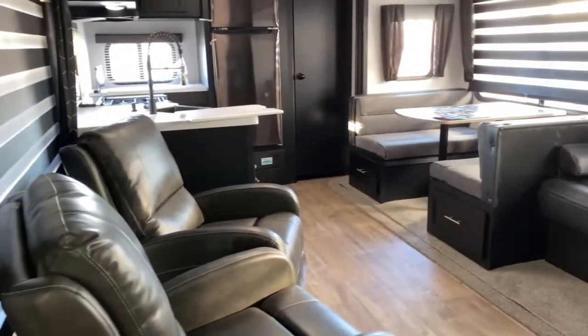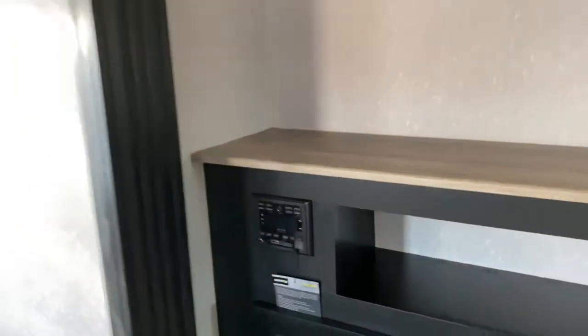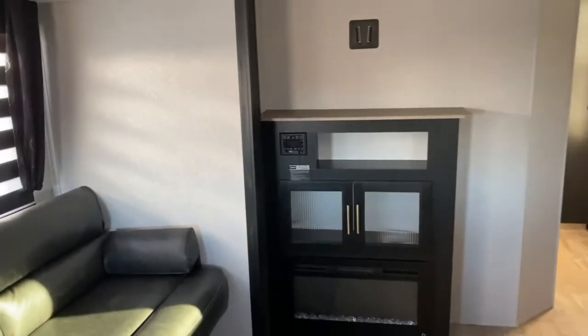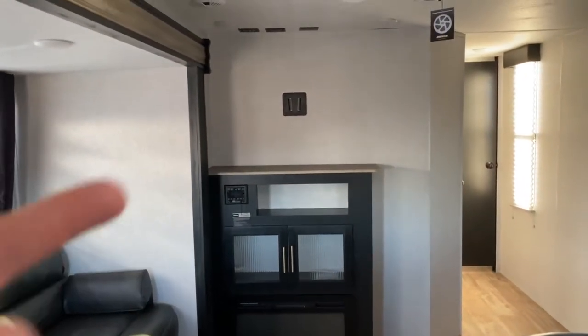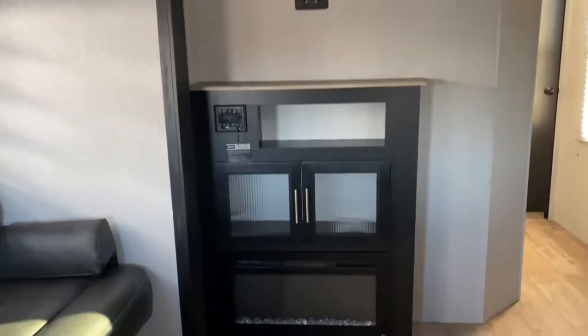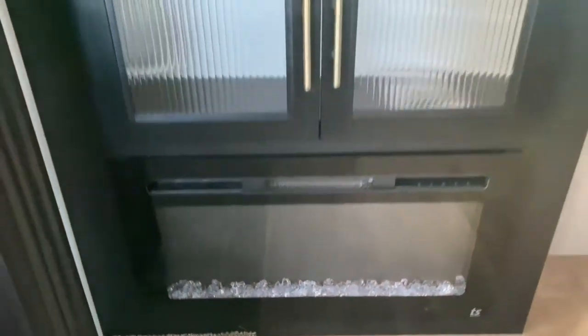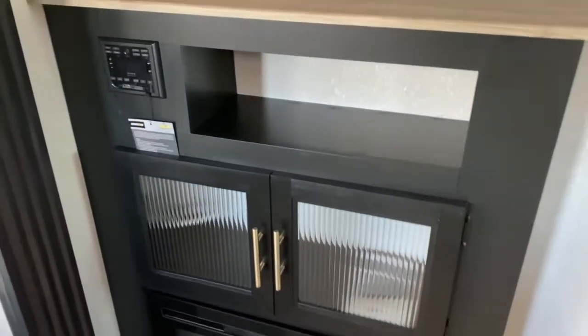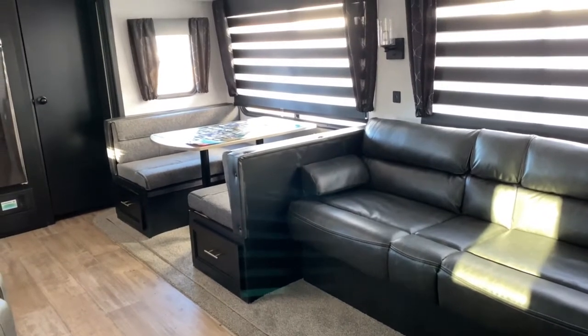Now walking out this way is your second entry to the bathroom into the main living space. We're going to start off right here on this wall. As you can see, this is your entertainment center — your TV gets mounted there and up top are all your hookups. In your entertainment center you do have a radio and a fireplace, which is great for those cool fall nights when it's 40–50 degrees out and you don't really want to turn on your propane. You can turn on your fireplace and keep this main living space warm.